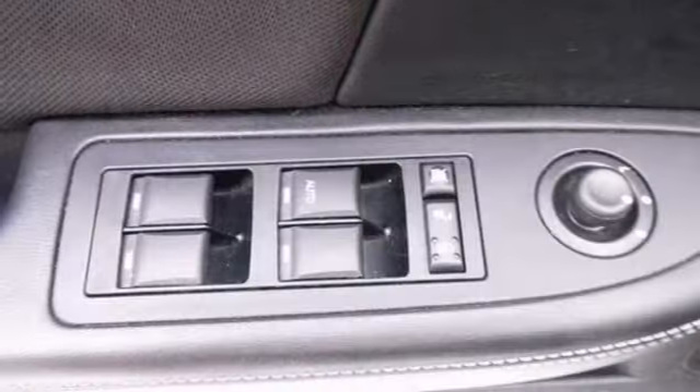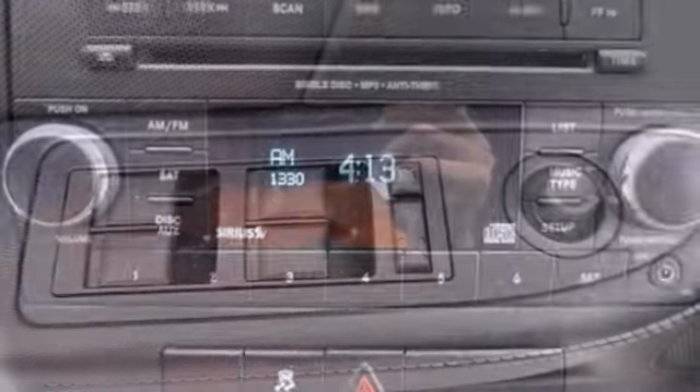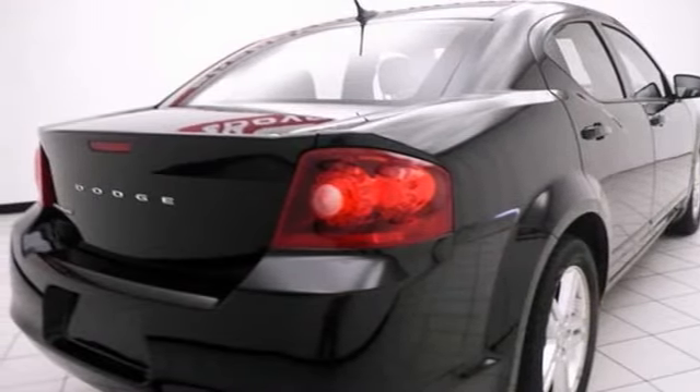This one also has a CD player and auxiliary audio input, which makes this Dodge really hard to pass up. Come test drive this 2012 Dodge Avenger SXT today.